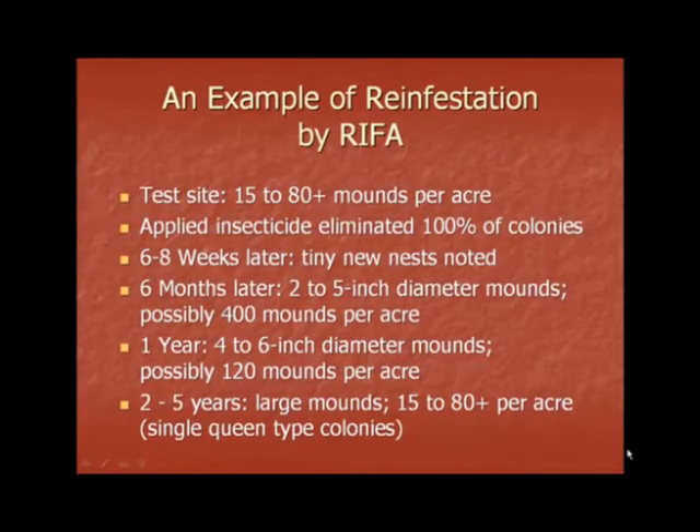One year after treatment, the mounds were 4 to 6 inches in diameter and at a density of about 120 mounds per acre. Two to five years later, the mounds were now large at a density of 15 to 80 or more per acre. Fire ants came back at the same density two to five years after treatment.